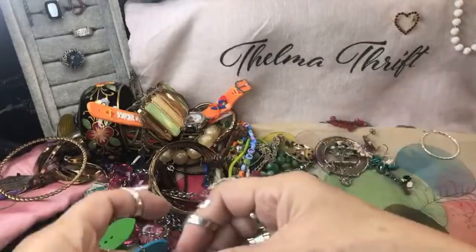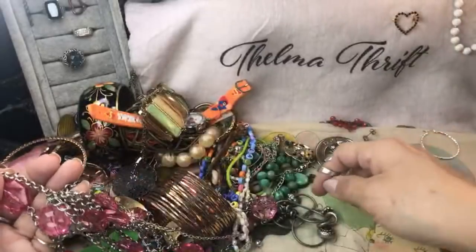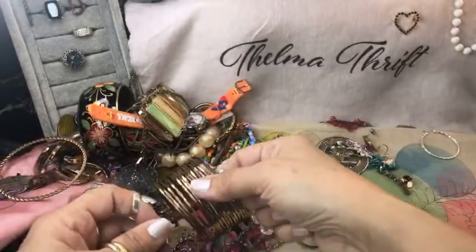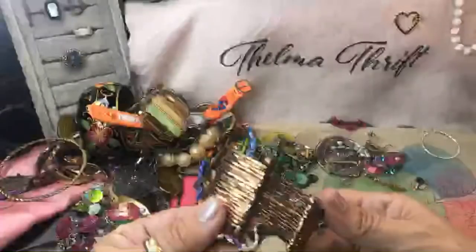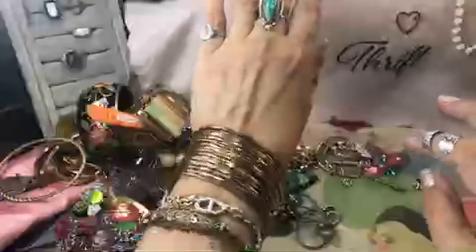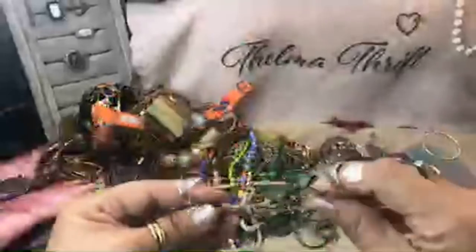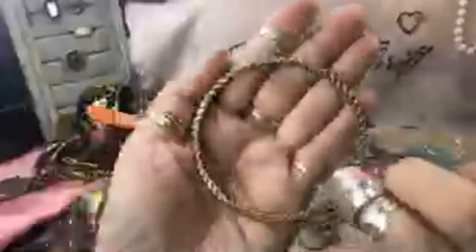And more earrings there. I think these are earrings that match this necklace. It's got kind of a coppery color — that's cute. Here's a gold tone bangle, and this is coming apart — it's going into a crafter lot.